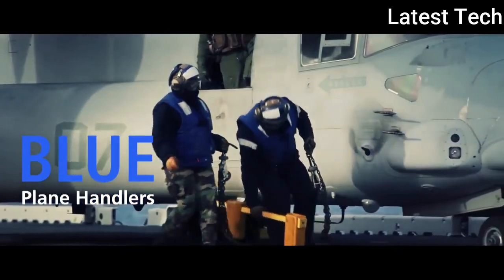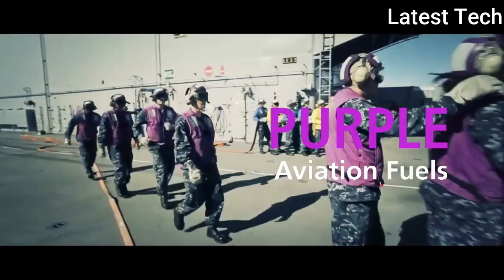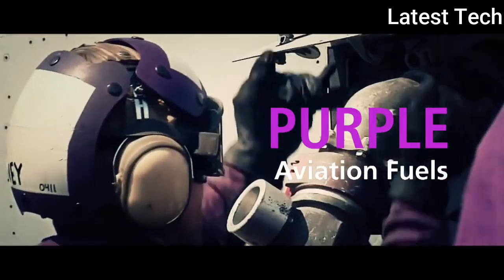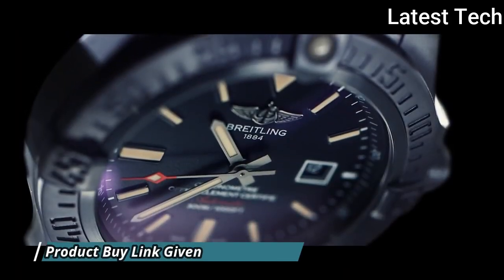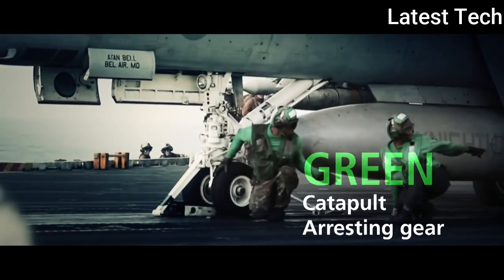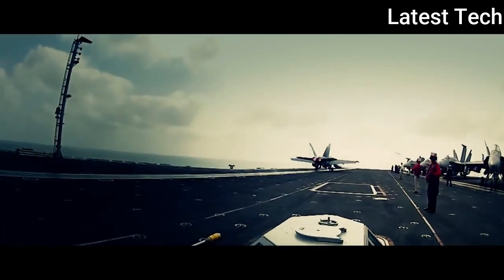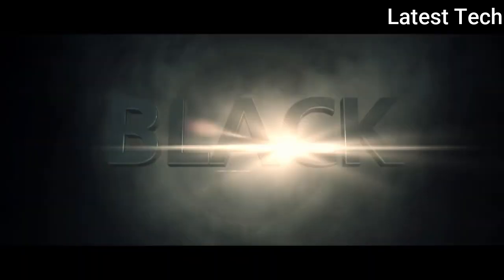Scratch-resistant sapphire crystal, screw-down crown, solid case back, round case shape. Case size 43 mm, case thickness 12.1 mm, band width 22–20 mm. Tang clasp, water resistant at 300 m / 1,000 ft. Functions: GMT second time zone, hour, minute, second, date. Dive watch style, Swiss made.